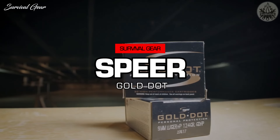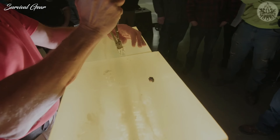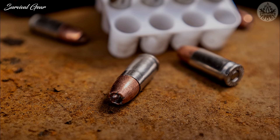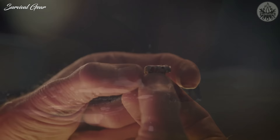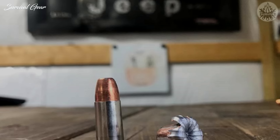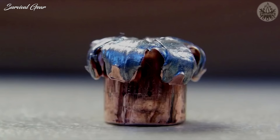Speer Gold Dot 124 Grain. Speer jumped way out in front of competitors in the 1990s when they introduced the Gold Dot lineup. It was one of the very first — if not the first — bonded handgun bullets developed for law enforcement use and quickly became the gold standard of well-designed handgun ammunition. These bonded bullets are virtually immune to core-jacket separation and have earned an excellent reputation for high weight retention, deep penetration, and reliable expansion even after penetrating through a tough barrier. Gold Dots are one of the preferred types of ammunition for law enforcement agencies worldwide. Speer also produces a short-barrel variant of the Gold Dot, which is a great choice for handguns with 3.5-inch or shorter barrels.